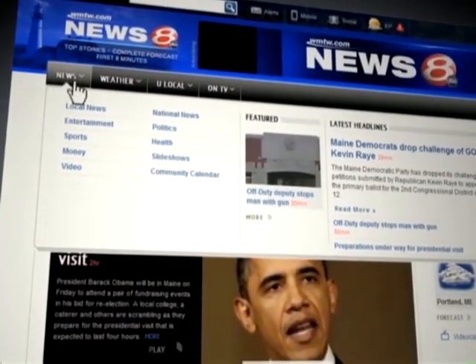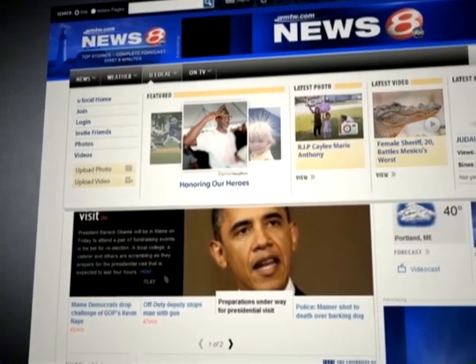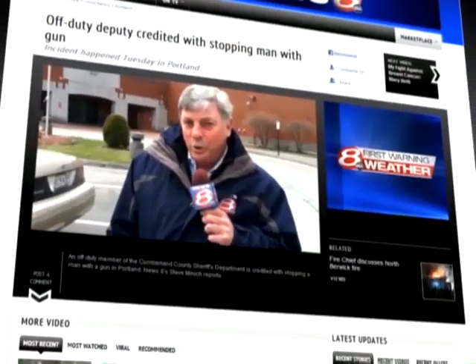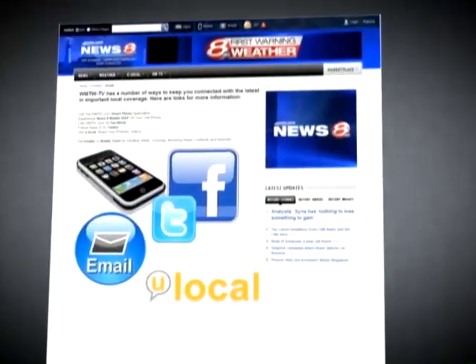As you mouse over a section, a fly-out appears listing subcategories with deeper content. Each section page lists all the information relevant to that category, and every story and video allows you to directly engage by commenting or sharing with friends through social networks like Facebook.